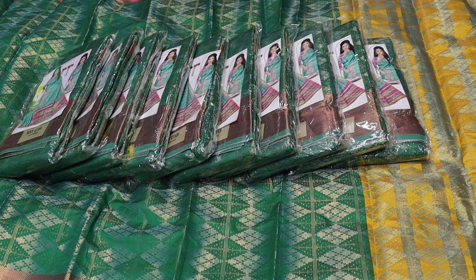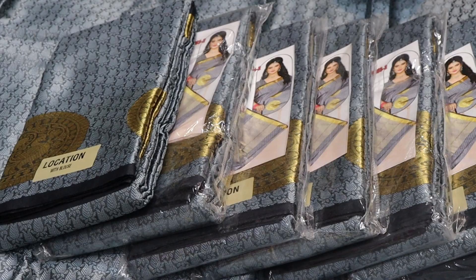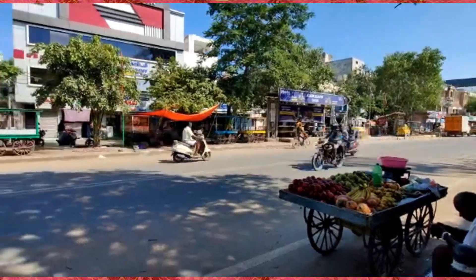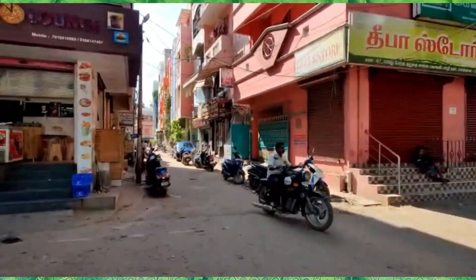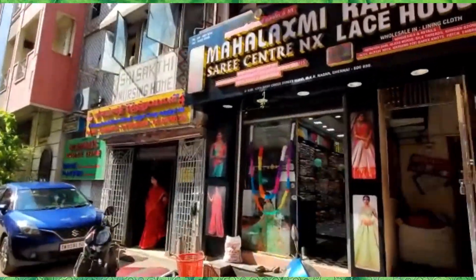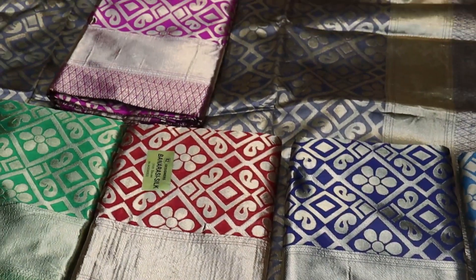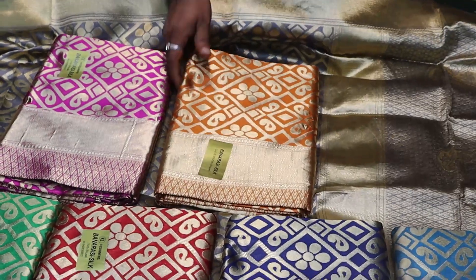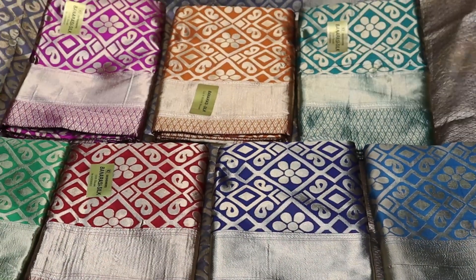Today we have to watch the price of the ₹250 or ₹350. This is Mahalashmi Sari Center NX, MKB 12th West Cross Street. This is the single-piece saree center for the ₹150 price.